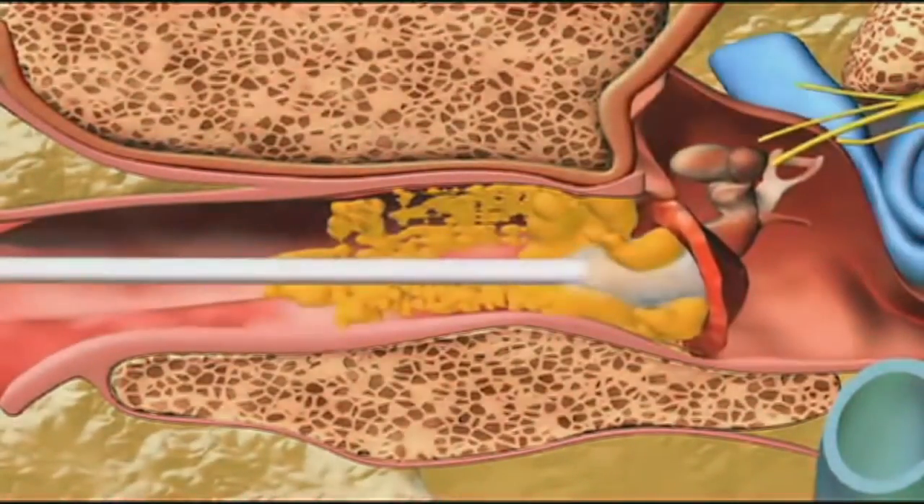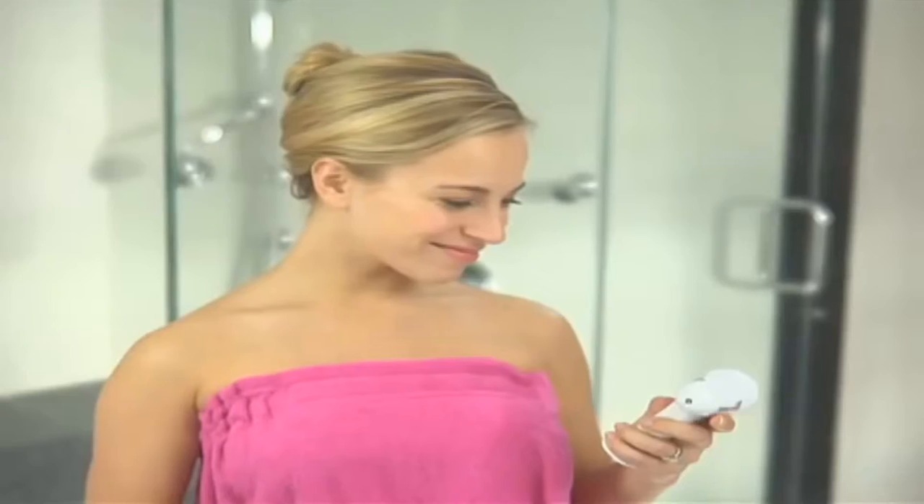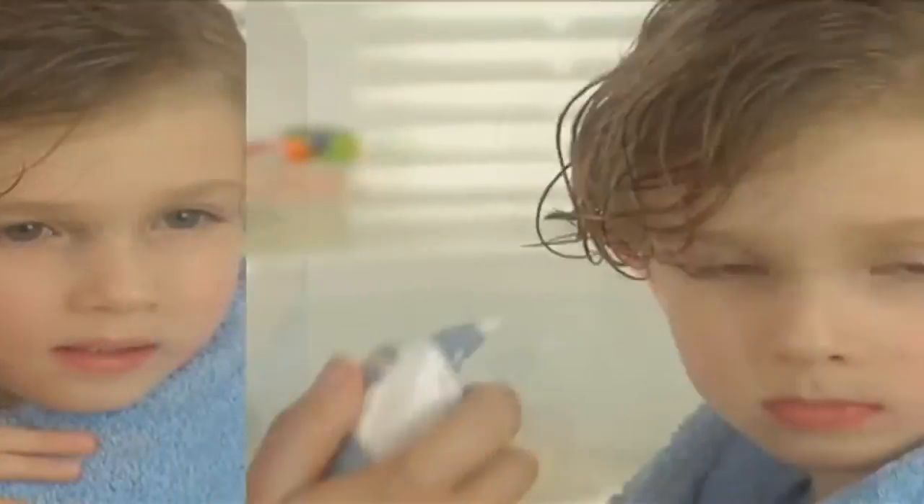Ouch! The pain! Little Tiny Vacuum Thingy will turn a heavy load of earwax into water and small dirt granules by just being in its presence. It is amazingly quiet — just listen to it. The blue nipple tip on the end prevents it from causing... The pain!